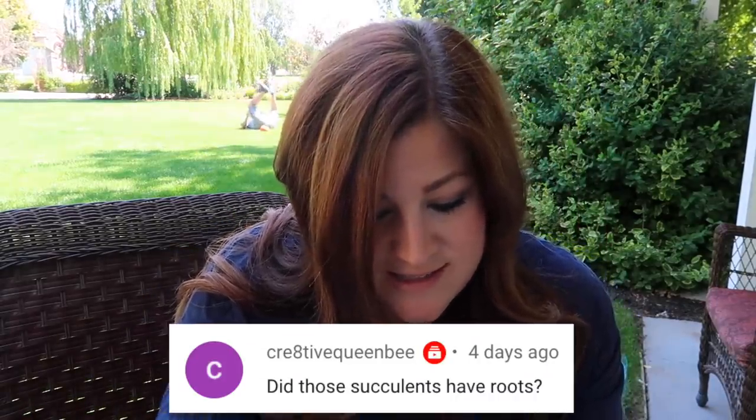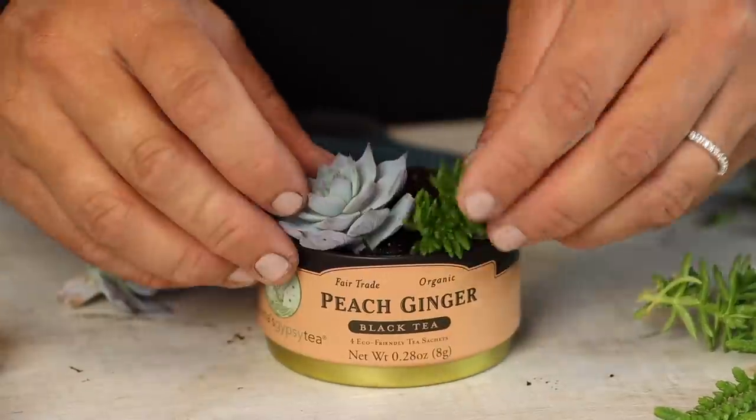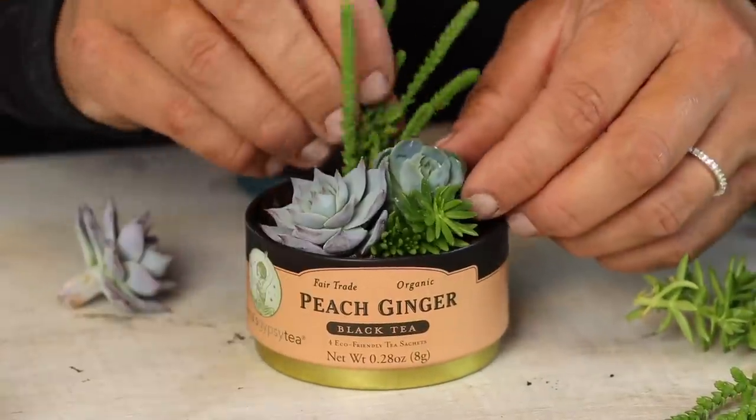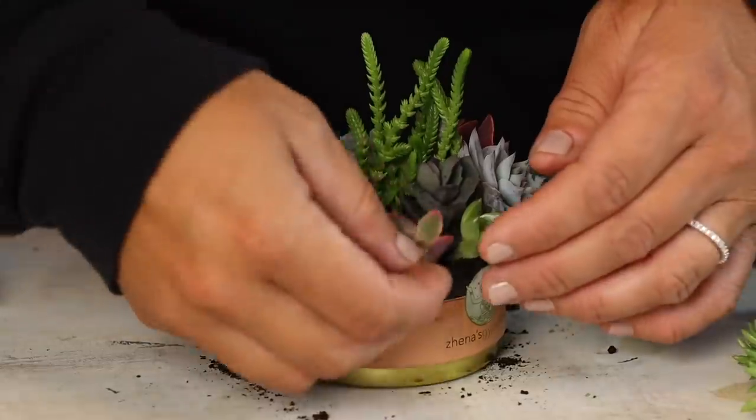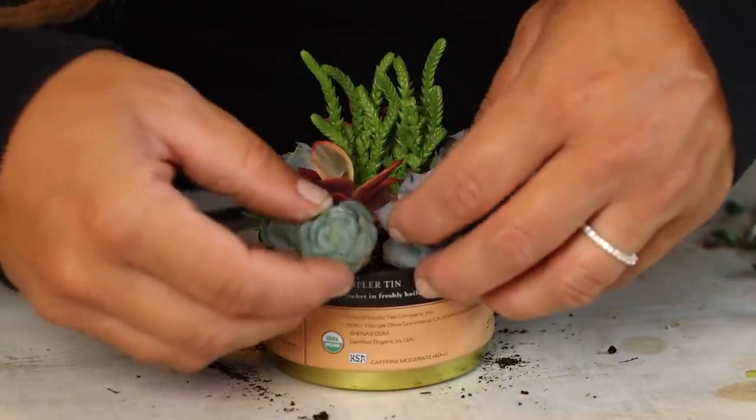Creative Queen Bee asked: 'Did those succulents have roots?' No they didn't, and it would be incredibly hard to fit rooted succulents in a tin that small. When you use cuttings it's easy to just jam everything in there. The beauty of using cuttings in situations where you don't want them to grow right away is that they'll sit there for a couple of months just thinking about forming roots, and then they're restricted in room to grow. So you get so much longer out of an arrangement like that when you use cuttings.